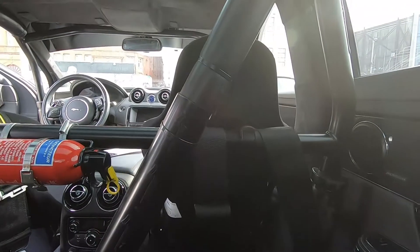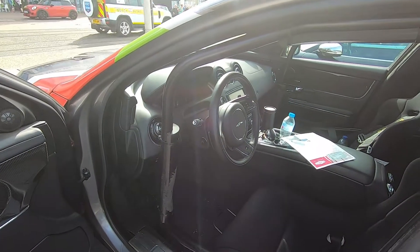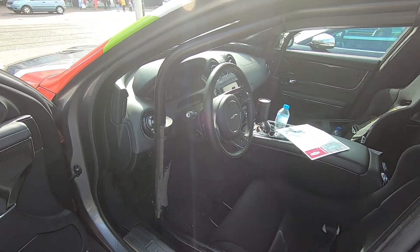And this car, four up, will do eight and a half minute laps of the Nürburgring — and I guess it must be quite exciting.